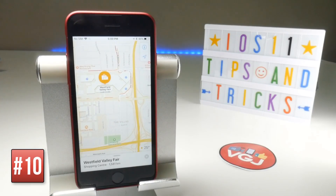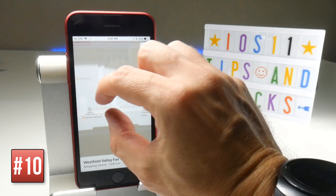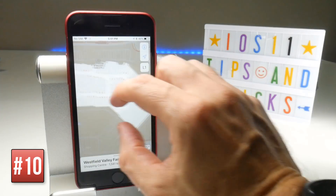You'll also be able to use the same trick with shopping malls. This is the Westfield Valley Fair Mall in San Jose, and if you zoom in, it turns into a spotlight map of the mall, so check it out and see what you can find.